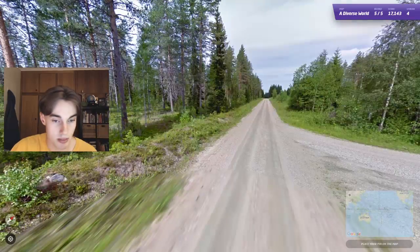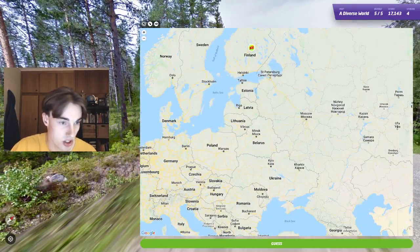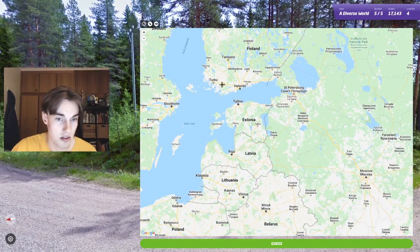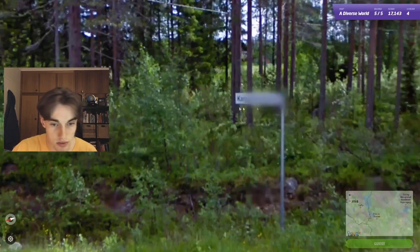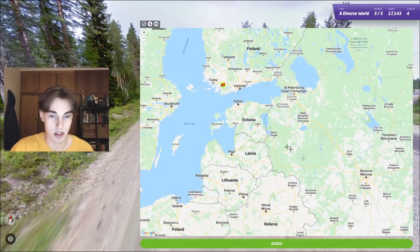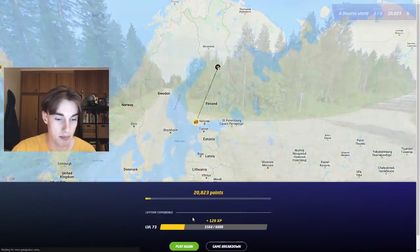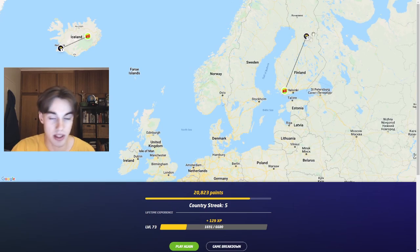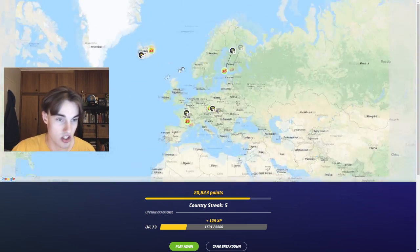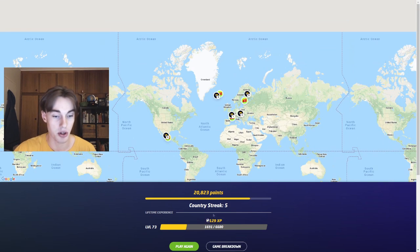Here we have what looks to be a Finnish language sign. I get the feeling that this one's quite far south in Finland, just because it feels rather green and lush. Ends up being much further north. I guess often they'll just cover more northern parts in the summer as a general rule, because otherwise it'd be too cold in the winter.